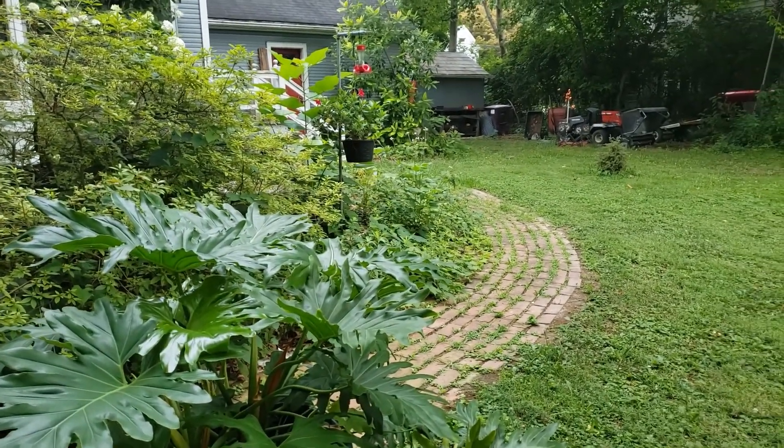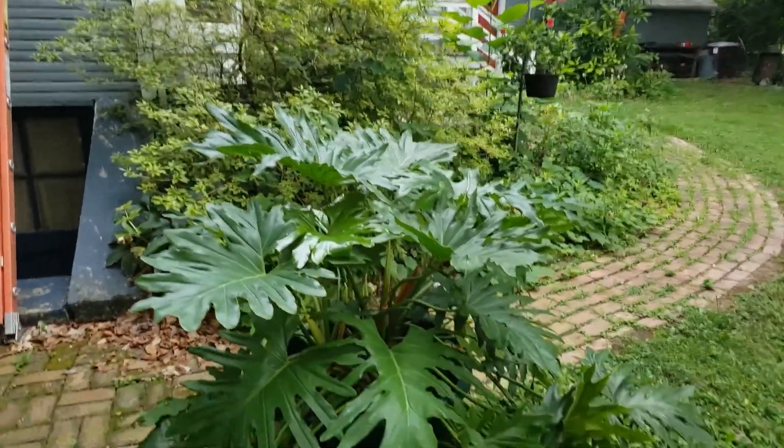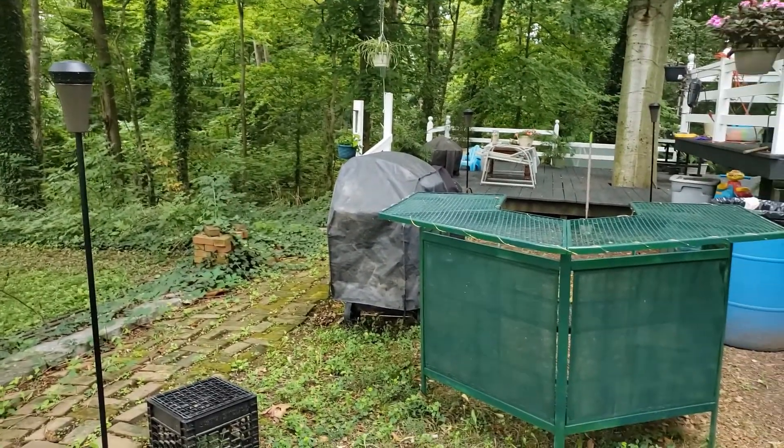As soon as I decided to make a video, the neighbor decides to start cutting something. But there's the deck from this view and my little kitchen area.